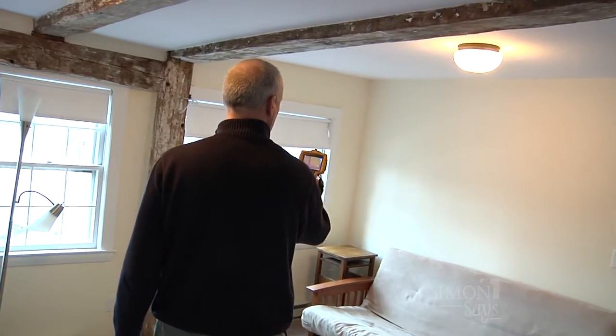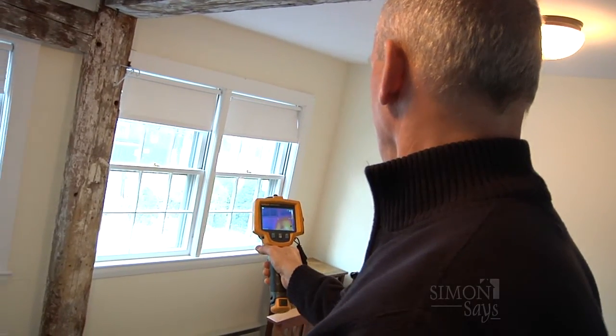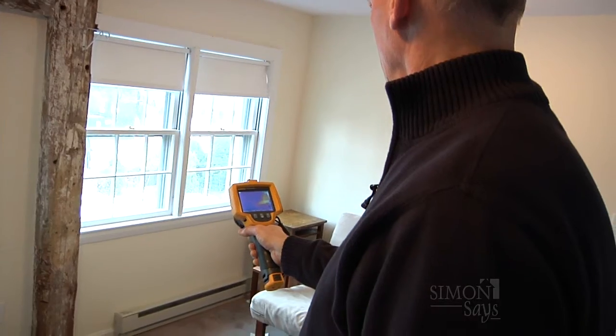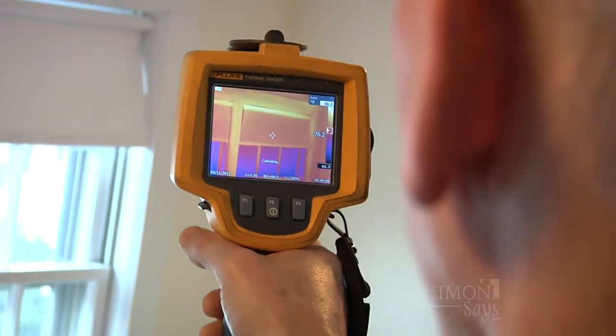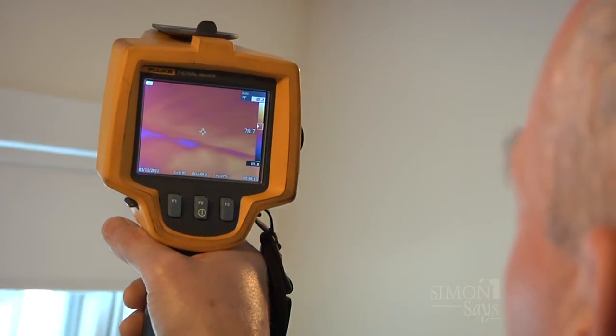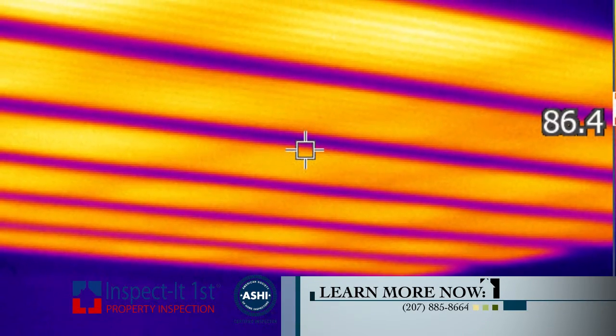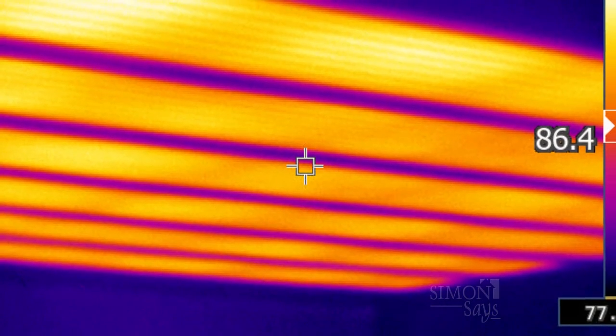Thermal imaging has been around for a long time. Its first application was in the military, and then over time we converted it to commercial use. We've seen a huge increase in the number of inspectors that use thermal imaging, but it's an expensive tool and you really have to have some education to be able to interpret the results of the data. I'm a certified thermographer and went through exhaustive training to get up to speed, so I'm able to understand what the picture is telling me when I'm looking through the eye of the camera.